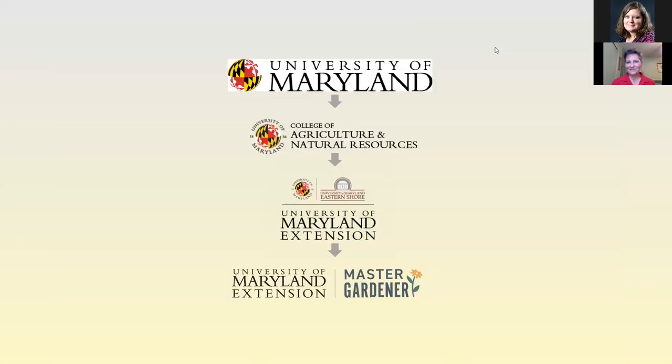The first slide we always like to start with is a flowchart about our connection to the University of Maryland. Even though our name states University of Maryland Extension, we are part of the College of Agriculture and Natural Resources. Even if you aren't from Maryland, every state in the United States has a land-grant university system, so you can always access Extension through them. Most counties have a local office, and here in Maryland, every county and Baltimore City has an Extension service.